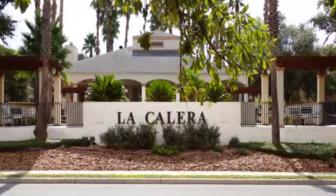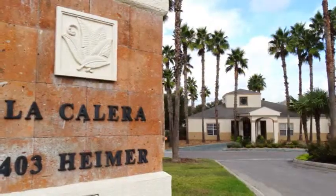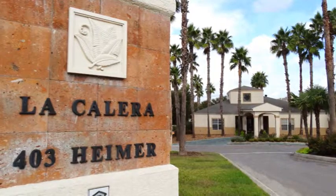The place to live for San Antonio residents of all ages is at La Calera. We look forward to your arrival.